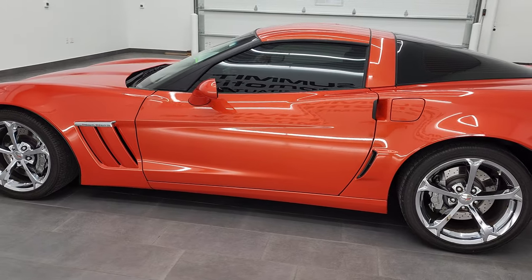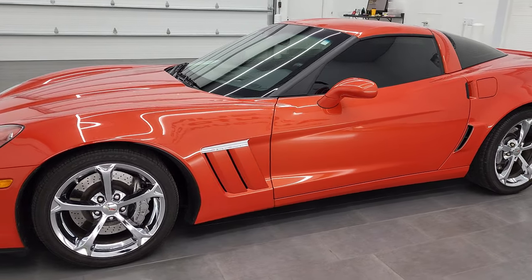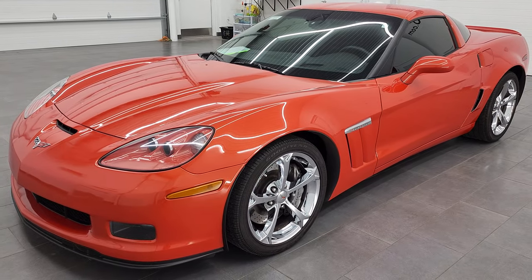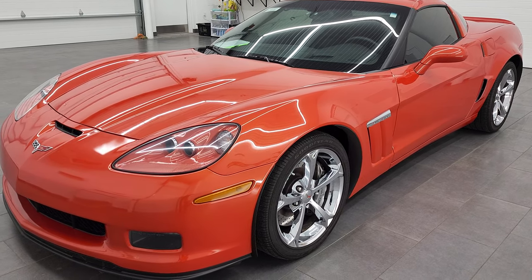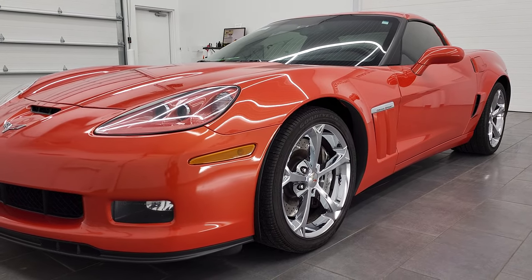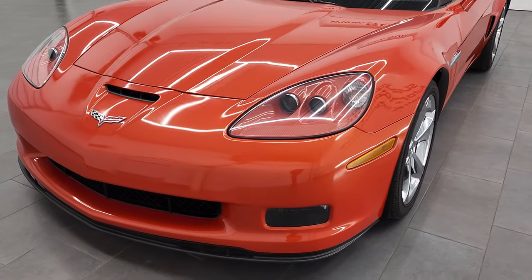This 2012 Chevy Corvette 3LT Grand Sport has the 6.2 liter V8 LS3 engine, and in this particular car it has 436 horsepower. This car has been fully safety inspected by our service shop, has a fresh oil and filter change, all the fluids have been checked and topped off, and this car is 100% ready to go.